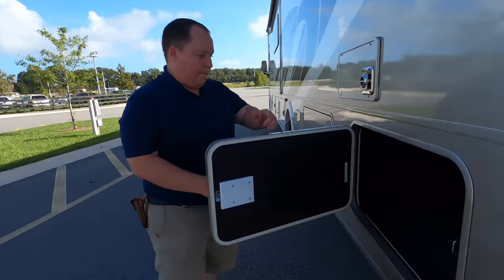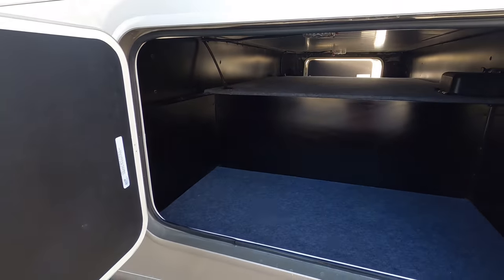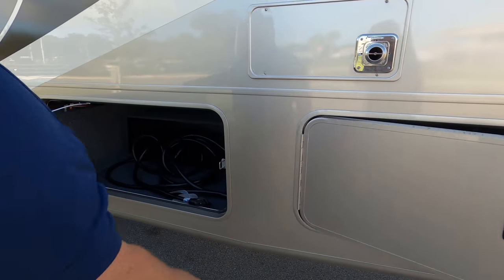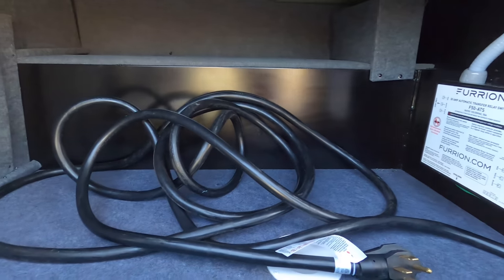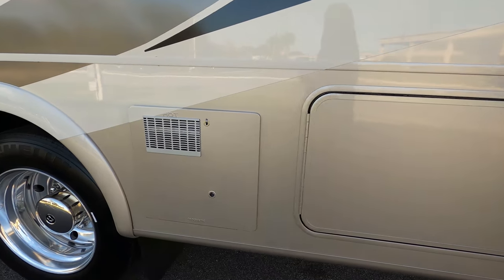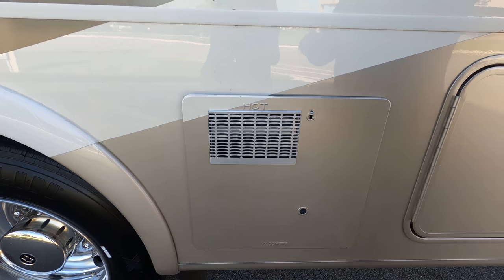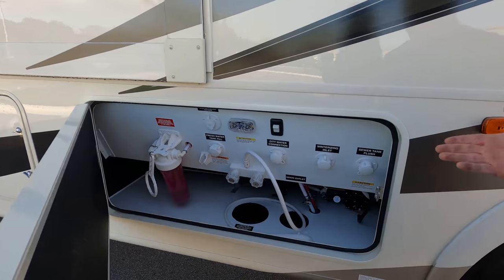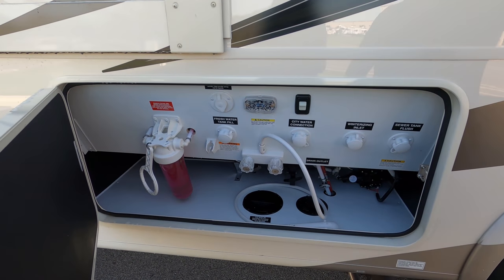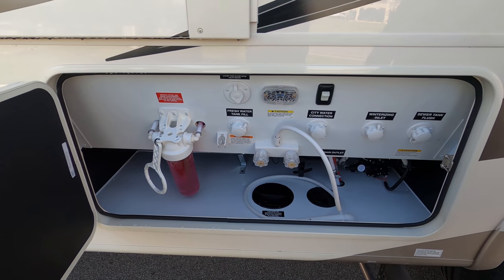Finishing up with the driver's side — it's the other side of that nice storage. The power cord is right here. Transfer switch box. Water heater. I really love and appreciate little things like that. Beautiful, clean, nice wet bay — very organized, very precise, very clean. I love that.